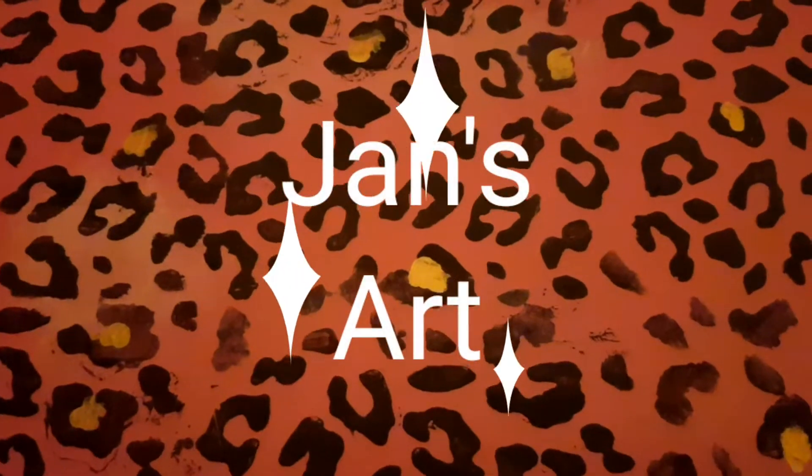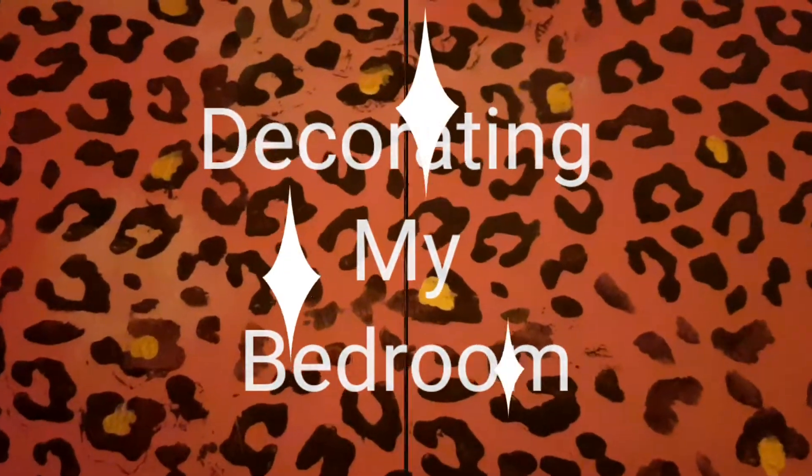Hi and welcome to Jan's Art, decorating my bedroom. To start with, this is a picture of